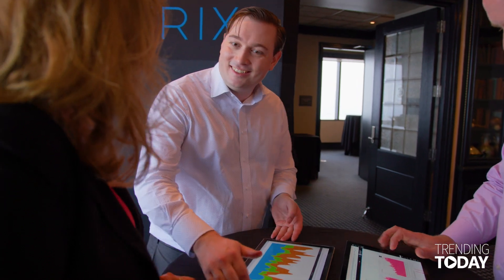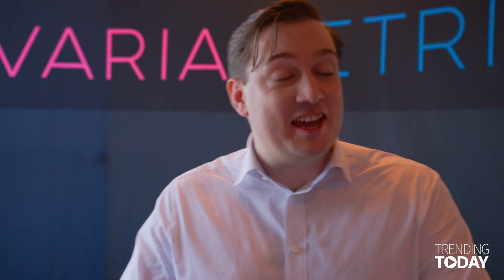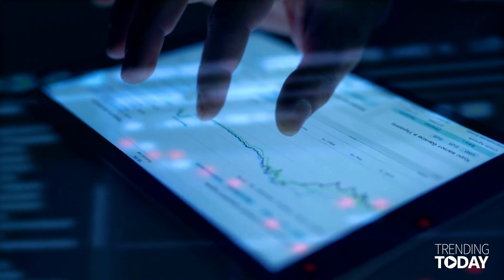We want to make data approachable. Most people don't have data backgrounds, but everyone's now expected to make decisions based on data. And the best way to make data more approachable and engaging is to make it visually appealing. So that was one of our first and foremost criteria: how do we make things engaging both in terms of design and what types of charts can best convey certain types of data.